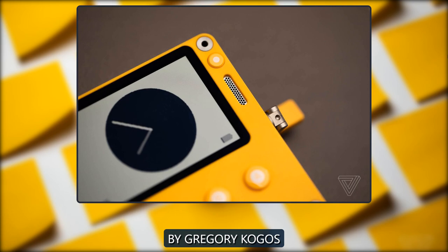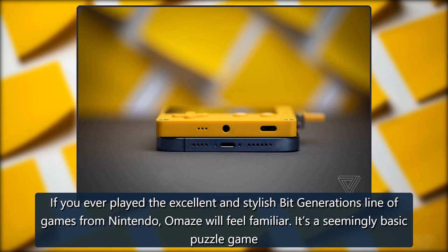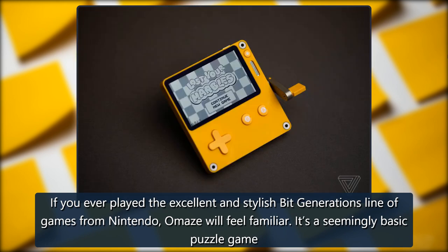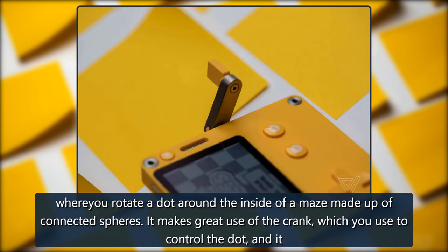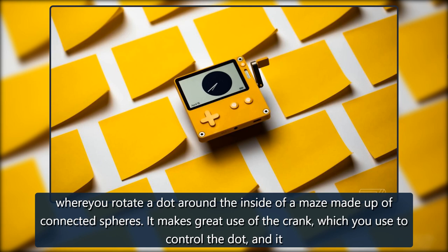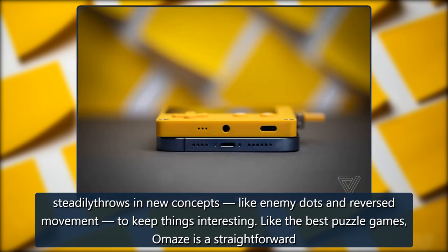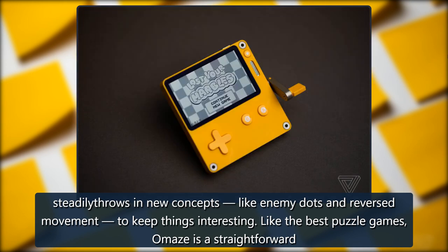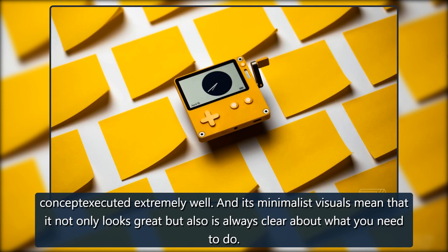Omaze, by Gregory Kogos. If you ever played the excellent and stylish Bit Generations line of games from Nintendo, Omaze will feel familiar. It's a seemingly basic puzzle game where you rotate a dot around the inside of a maze made up of connected spheres. It makes great use of the crank, which you use to control the dot, and it steadily throws in new concepts, like enemy dots and reversed movement, to keep things interesting. Like the best puzzle games, Omaze is a straightforward concept executed extremely well, and its minimalist visuals mean that it not only looks great, but is also always clear about what you need to do.